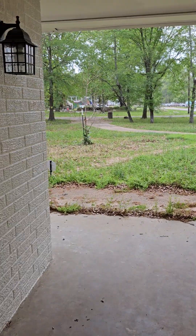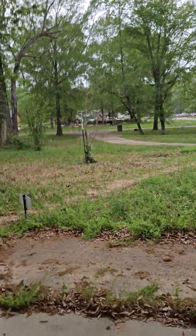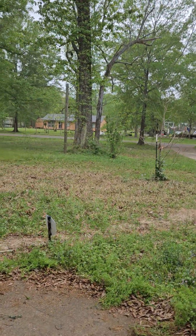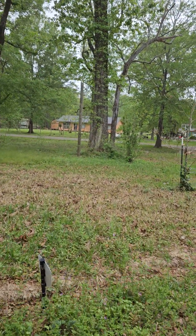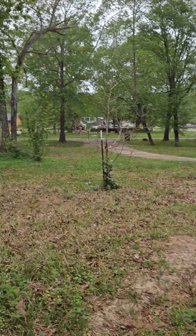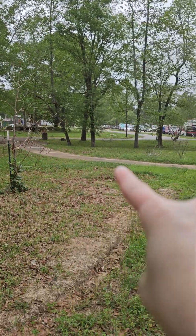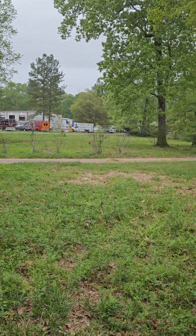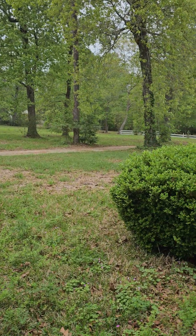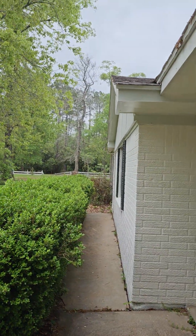At the front door. This is the front of the property. Your driveway comes in and it goes all the way back and circles up to the right into the carport.